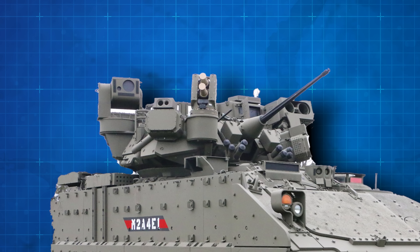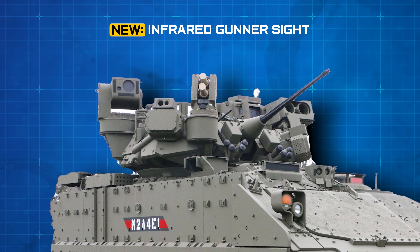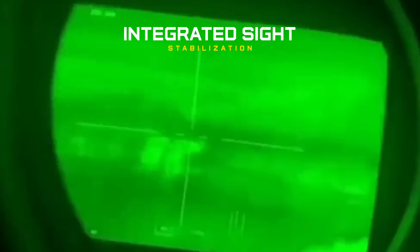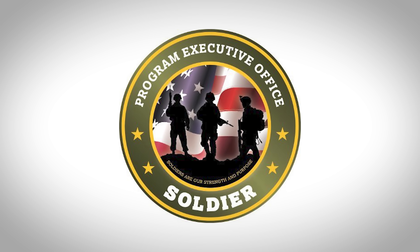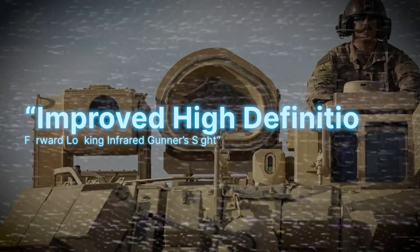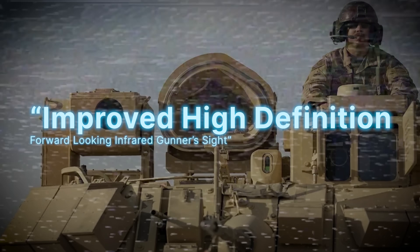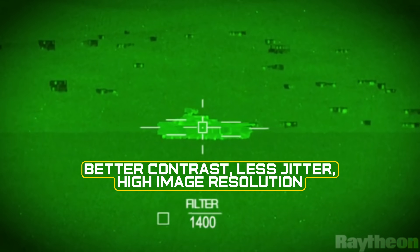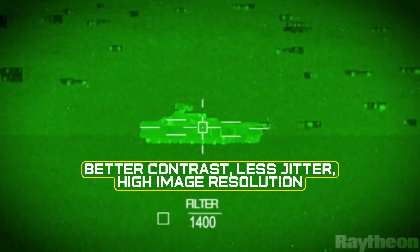One of the cameras on top of the turret is the new forward-looking infrared gunner sight. We know it will have better specifications than the current version, which has a 4–12x zoom, and it has an integrated sight stabilization system so the gunner can nail far-off targets accurately. It's being called an improved high-definition forward-looking infrared gunner sight, and what we do know is it will deliver better contrast, less jitter, and higher image resolution compared to its predecessors, making identifying targets easier.